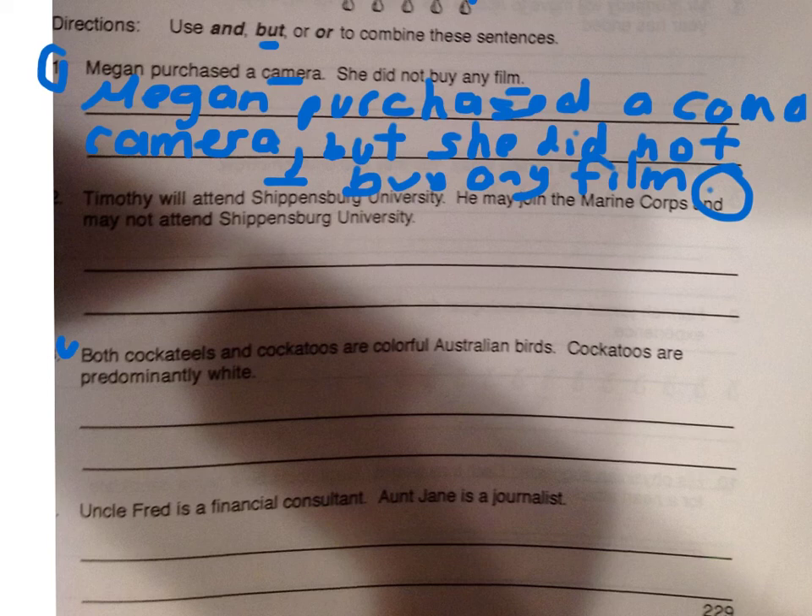That completes your assignment for tonight. Please have your sentences ready for me on Tuesday. We will correct these and briefly review so you can be tested on these types of sentence constructions. Also bring any questions that you have with you on that day. Thank you and enjoy your weekend.